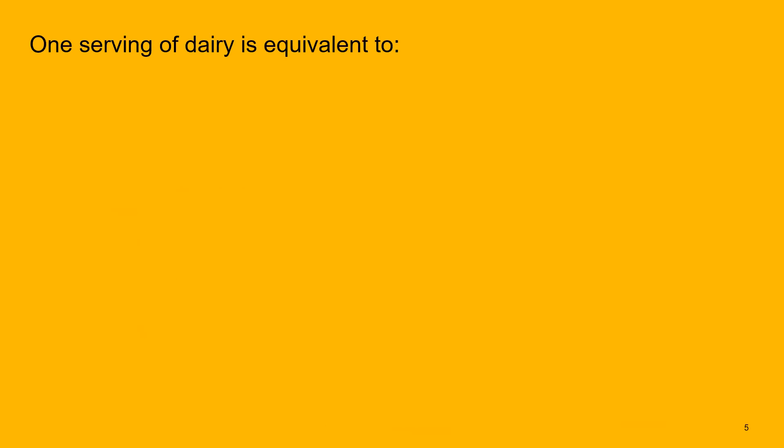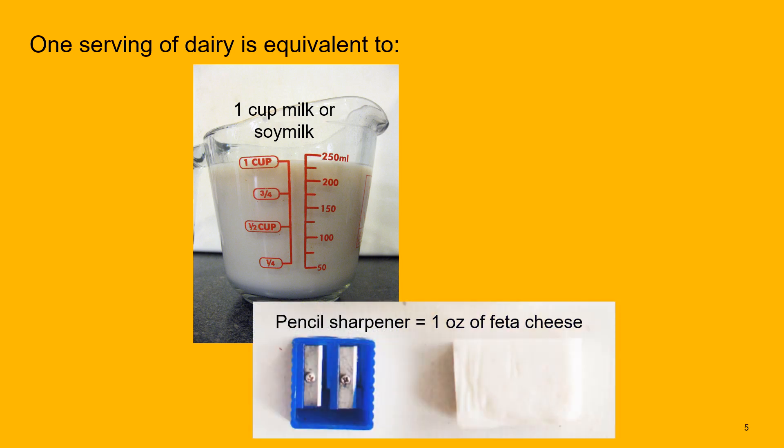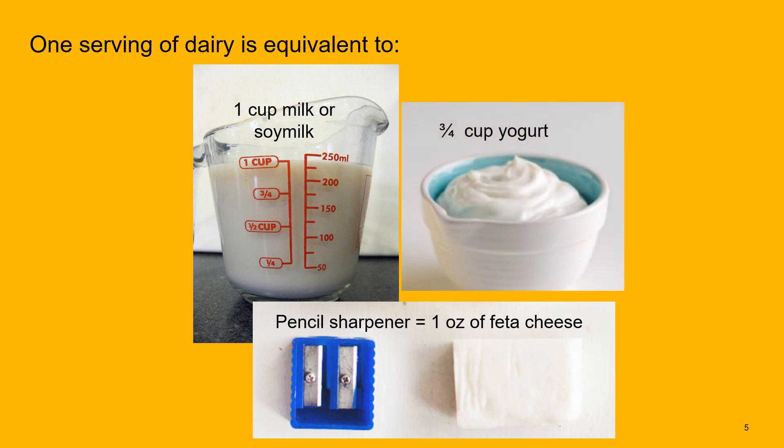One serving of dairy is equivalent to one cup or eight fluid ounces of cow's milk, soy milk, or another milk alternative; one ounce of cheese — about the size of a pencil sharpener or two dice; or six fluid ounces, three-quarters of a cup, of yogurt.